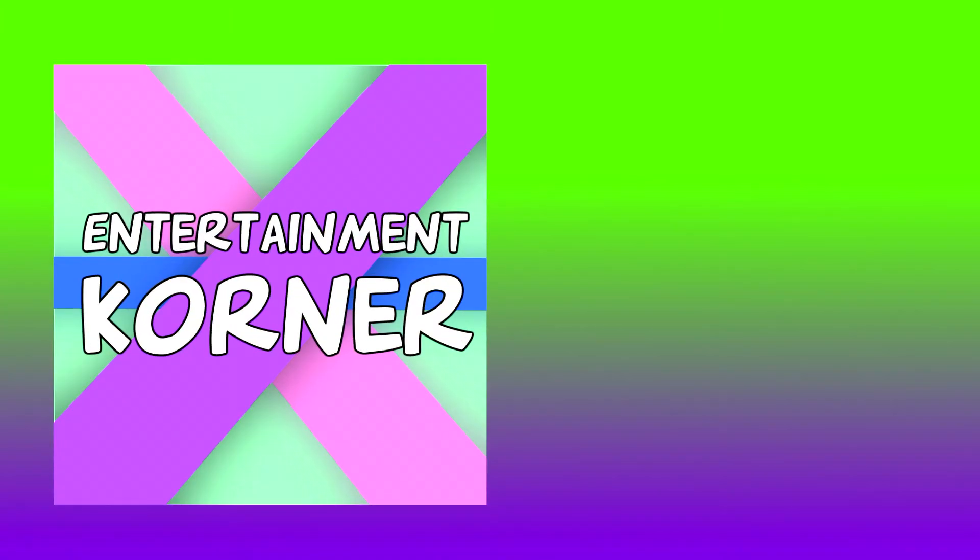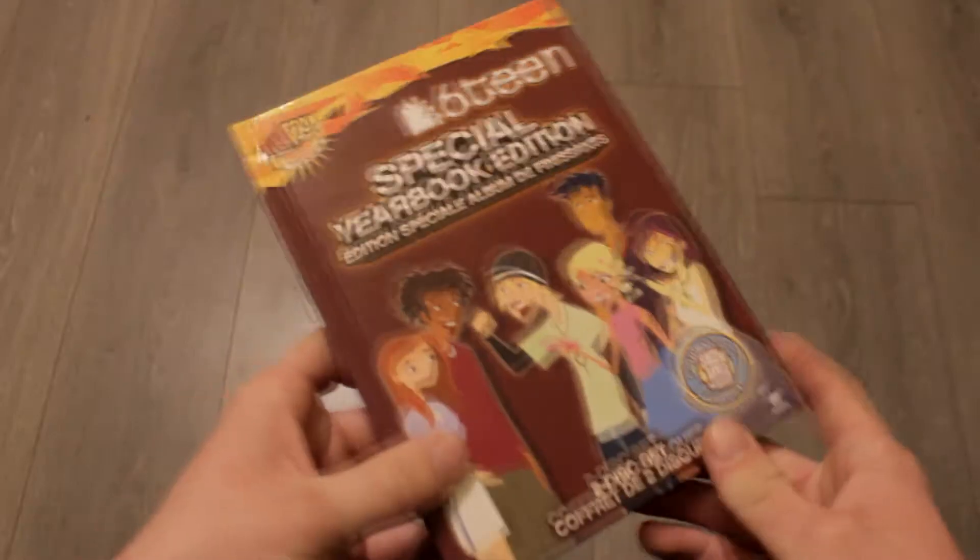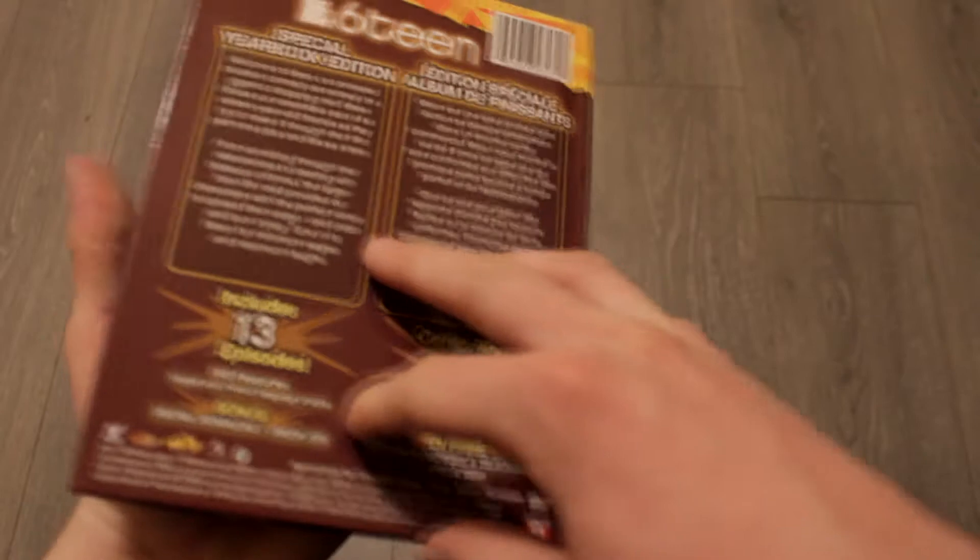Hey everyone, welcome back to Entertainment Corner. Today we're going to be doing a video unboxing of the 16 Special Yearbook Edition. It's actually a pretty cool set. These 16 sets are kind of hard to find.